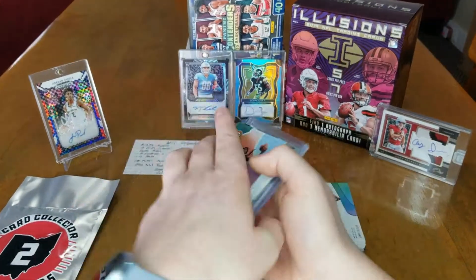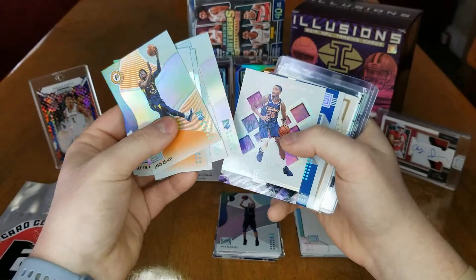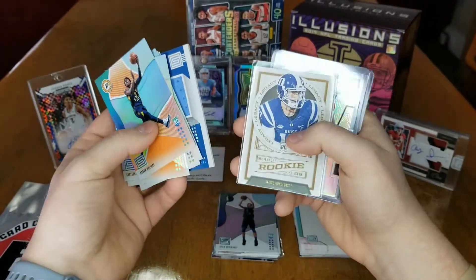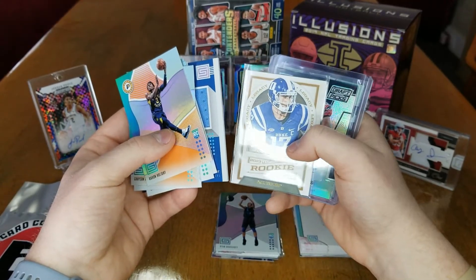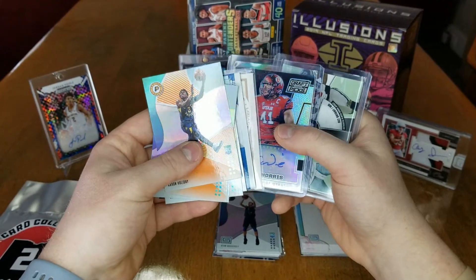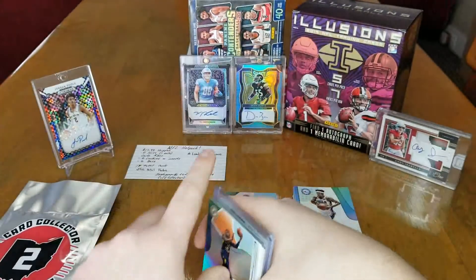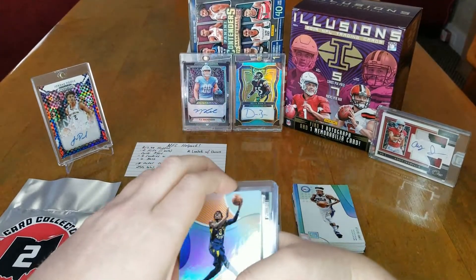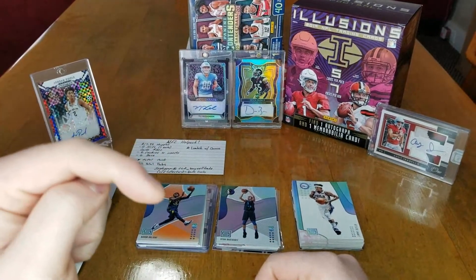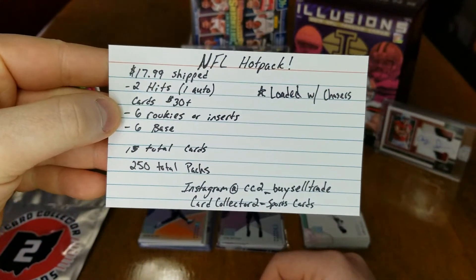Quick review: Aaron Holliday rookie, Grayson Allen rookie, Mikal Bridges, Colin Sexton, DeAndre Ayton, and Mikal Bridges again. We got a pretty cool Wilson Chandler patch out of the hanger box — nice blue patch. We got a nice Daniel Jones rookie card, too bad it's not his New York Giants uniform. We got a Jared Norris rookie auto from Collegiate Prism Draft Picks Contenders, and a sweet dual patch for the Cowboys.